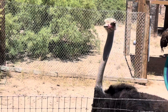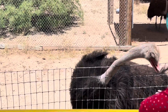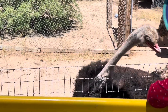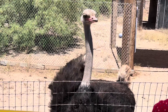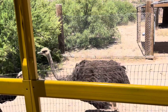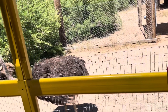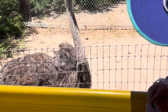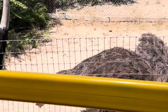Ostriches are flightless birds, but they do have some other defenses. These two are actually some of our fastest animals at the park — they run about 45 miles per hour and can hit top speeds of 55. However, do you see the size of their eyeballs? Pretty big, right? That doesn't leave much room for a brain, but they do have another defense: a super powerful kick with some sharp talons attached to their feet.